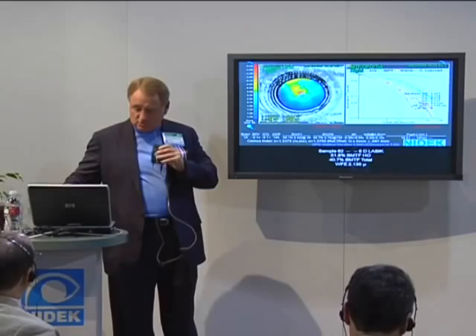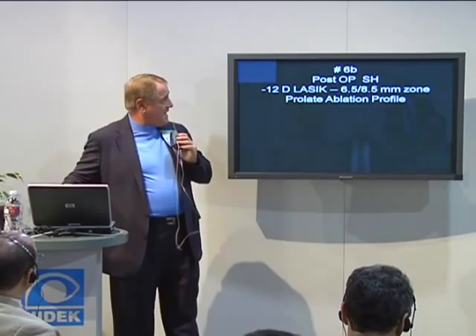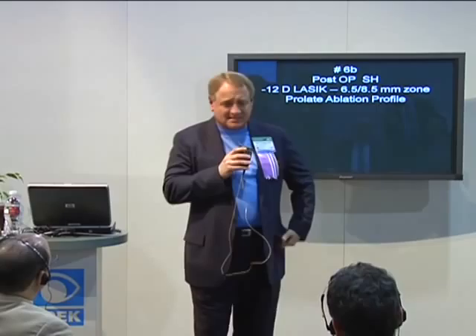There's a pretty good study out there showing that you get a little better re-innervation with Restasis, which is a product from Allergan. I have no financial interest, but it seems to help better than anything else.